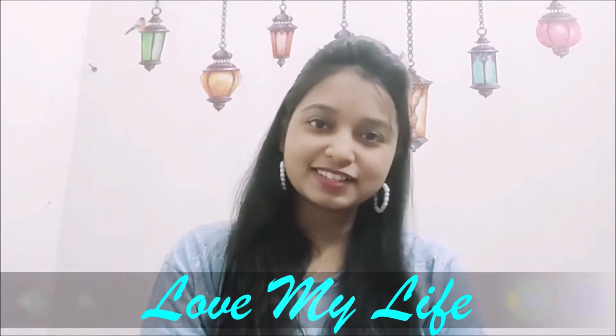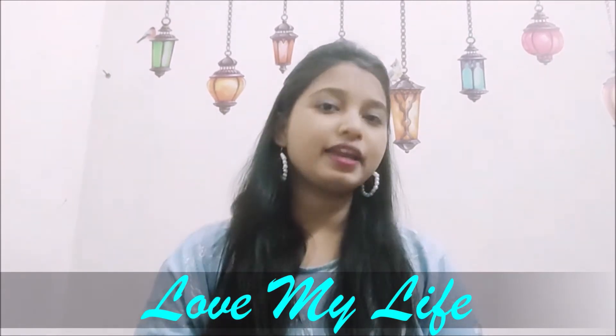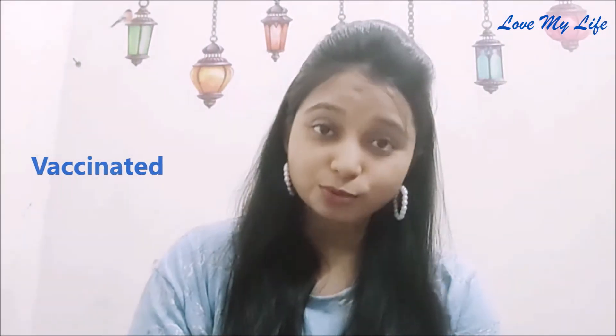Hi guys, welcome back to my channel Love My Life. This is Keerti, and in this video I'm going to talk about my experience of getting the COVID vaccine. A few days ago I got my first dose of Covishield. I posted the update on my Instagram and started receiving messages related to the COVID vaccine — people asked how I booked the appointment and whether there were any side effects.